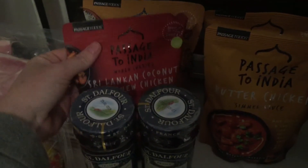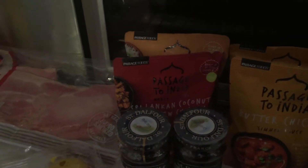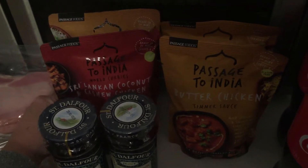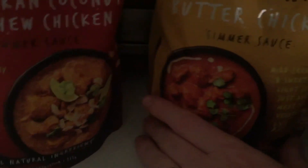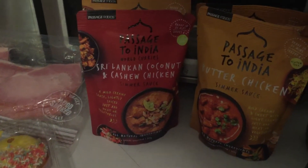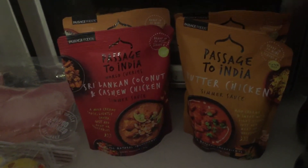I also grabbed some curry bases. I usually make curries from scratch using Keen's curry powder, vegetables, other spices, and usually some coconut milk, but these were only $2.15 so I thought I'd give them a go. We don't like spicy, so I chose the ones with only one chilli on the front; the butter chicken has just half a chilli. My husband doesn't eat curry at all, so I'm planning to make vegetable curries on cauliflower rice and batch them up for the freezer for lunches on days when he's not home.